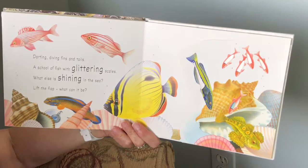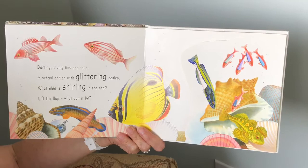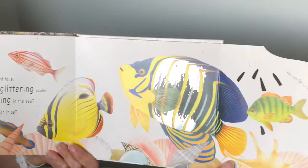Darting, diving, fins and tails. A school of fish with glittering scales. What else is shiny in the sea? Lift the flap, what can it be? It's a very sparkly, shiny fish.